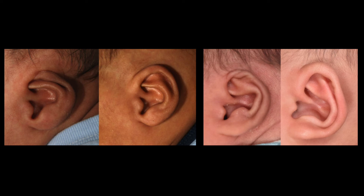Ear molding should be the first line of treatment for cryptotia. It is very important to recognize this ear deformity when the baby is first born and to get in to see an ear molding specialist as soon as possible to avoid future surgery.